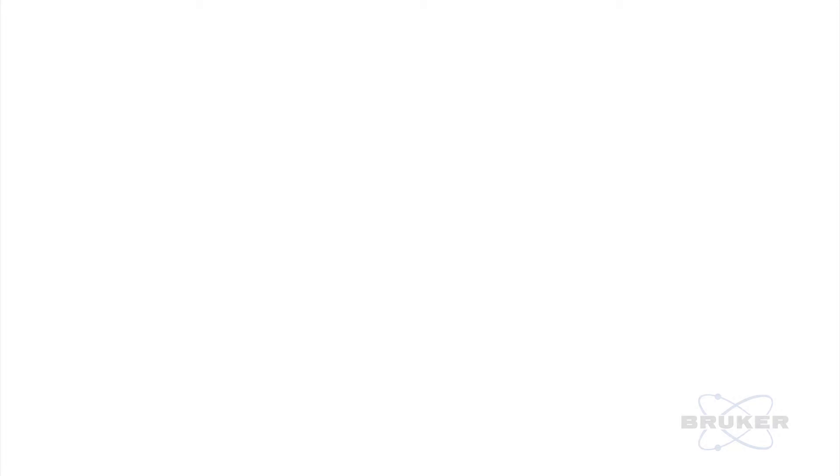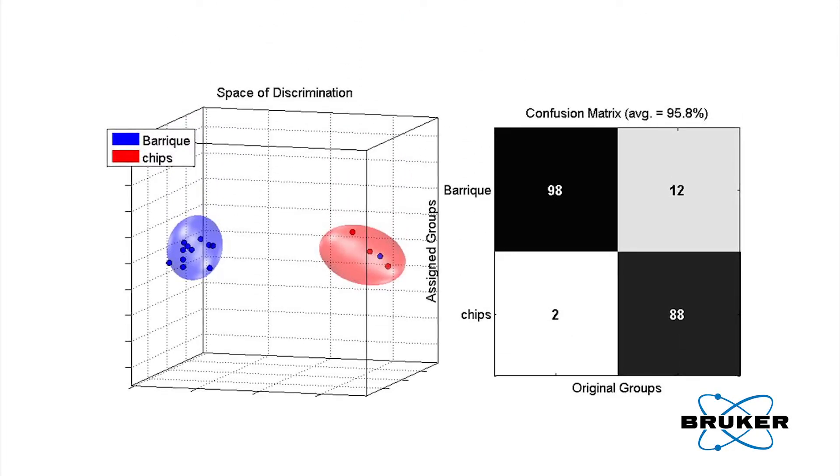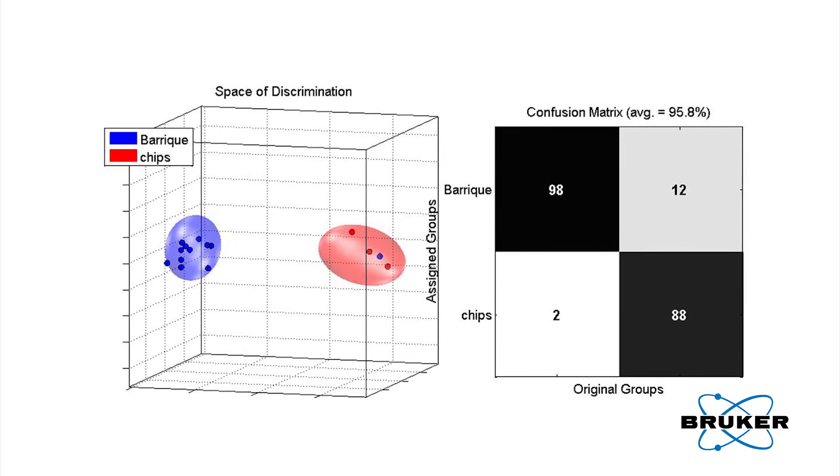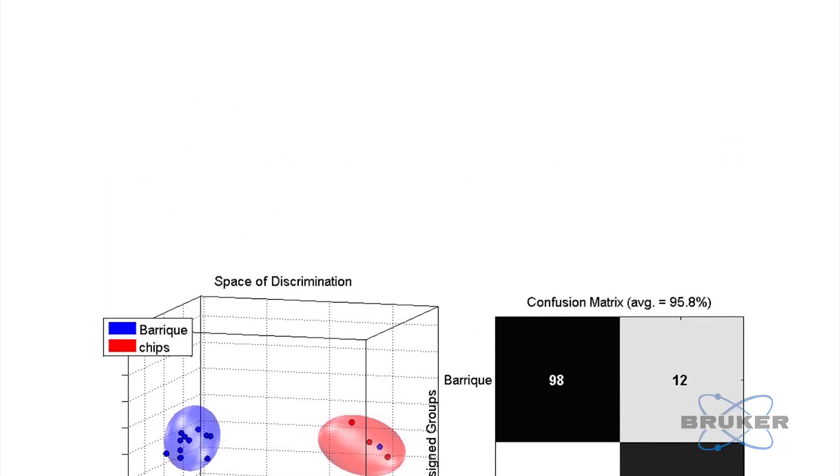We did a feasibility study together with a German control agency and we analysed 50 barrique and 14 chipped wines. After our measurement we got full confirmation that our estimation was totally right. So it is in principle possible to differentiate not only geographical origin, vintage, and varieties, but ageing as well. This is a real unique solution in analytics.